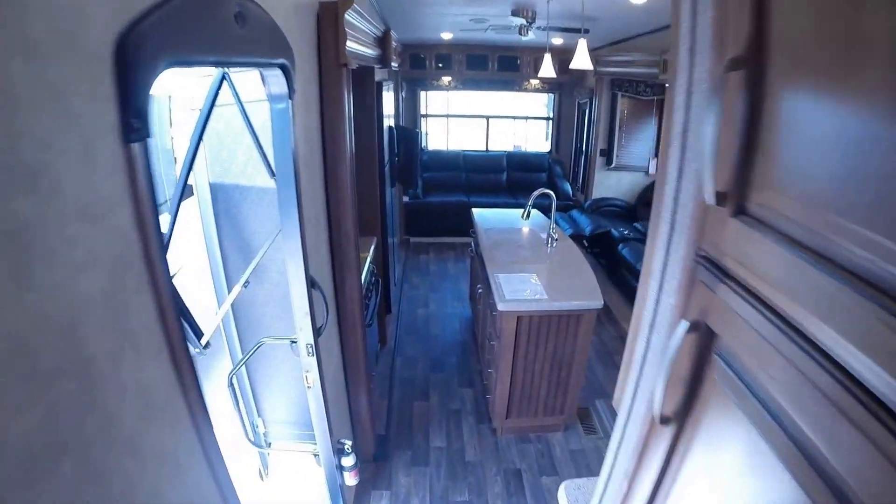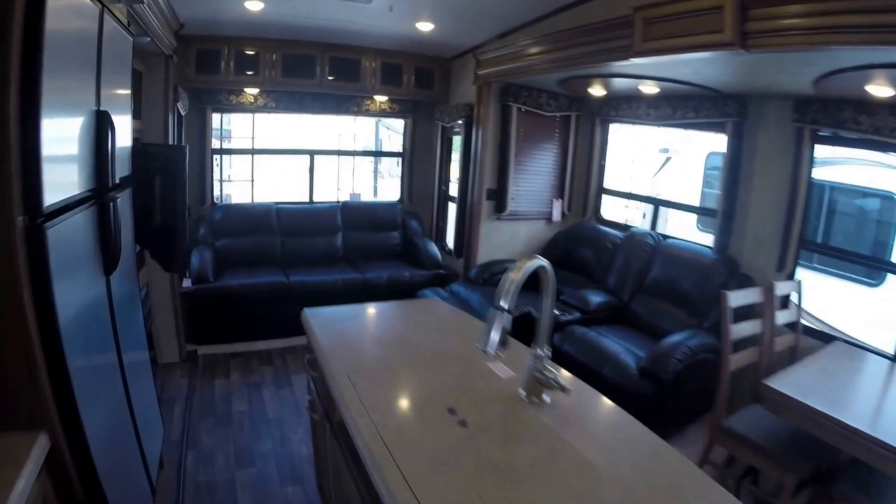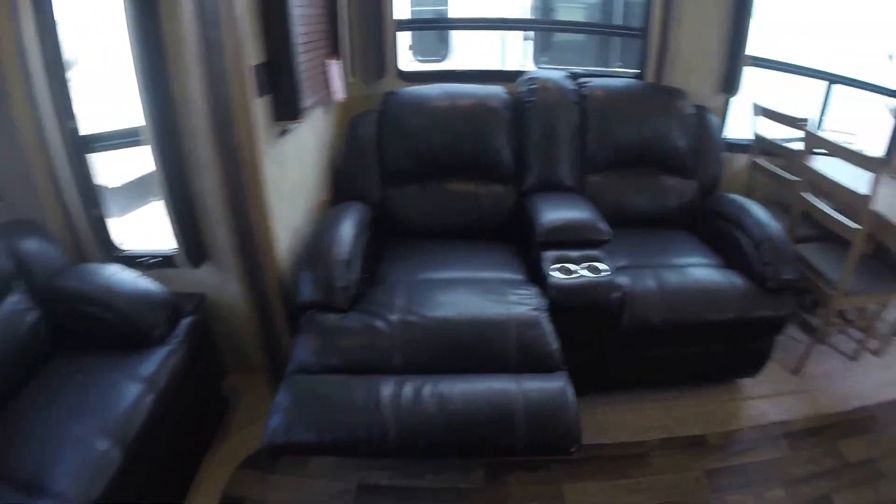Now we'll get one more shot of this living room. We'll do our big finish by the fireplace. My name is Andy Johnson. I'm at Bullion RV in beautiful Duluth, Minnesota. If you're interested in this 2016 Keystone Montana High Country, call or text me at 218-391-ANDY. Thanks for watching this video. I hope it was helpful. And as always, keep on traveling.